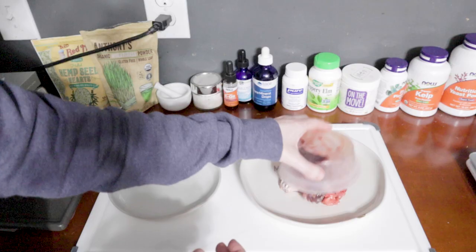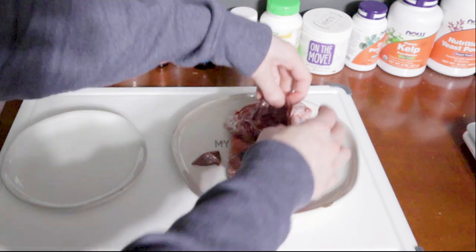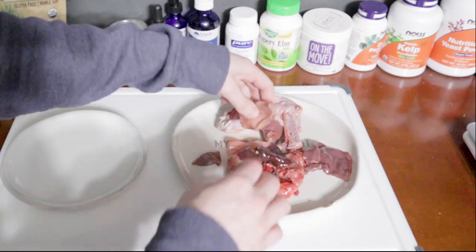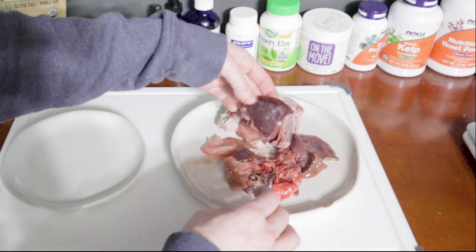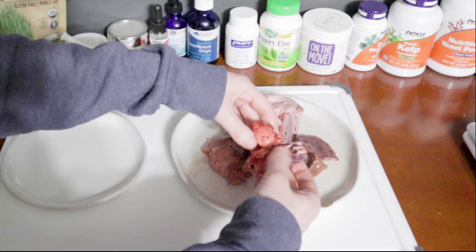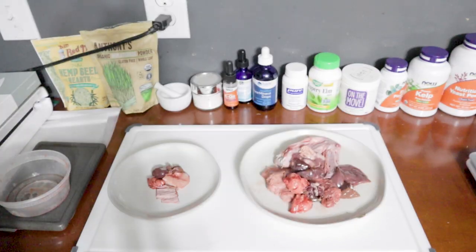Now it's dinner time. Matsu is going to eat the rest of his daily meal container, so he will have a duck wing, rabbit liver, chicken heart, some pork tongue, pork loin, some beef liver, some beef spleen, some ground turkey, rabbit lungs, and some ground beef.